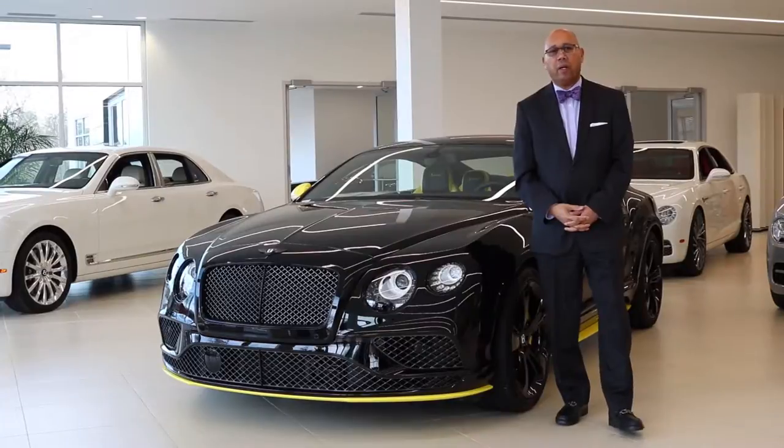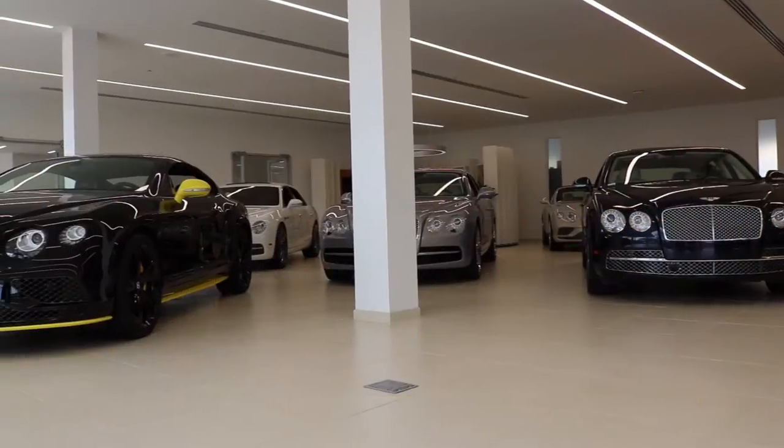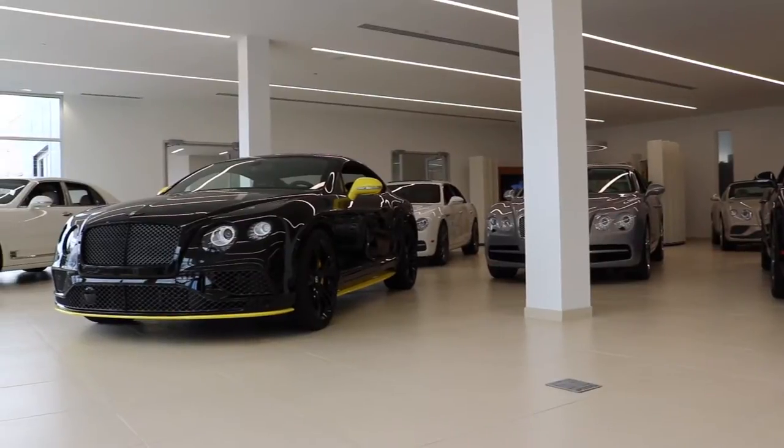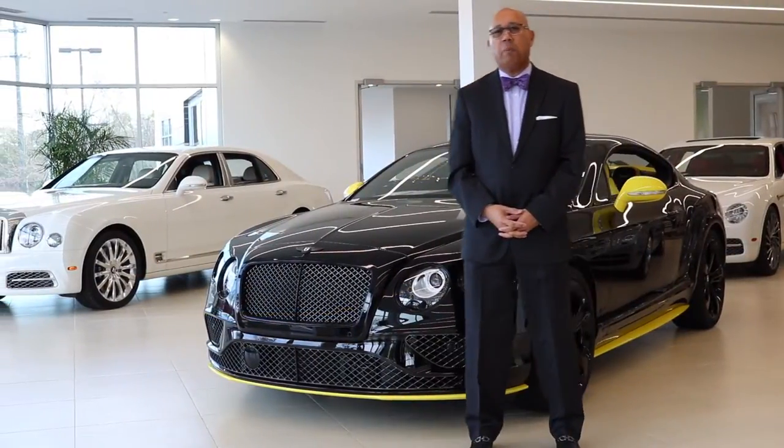Our showroom has enough space to display one of each of our spectacular models, from the Continental GT to the all-new Bentayga, the Flying Spur, and the ultimate statement of automotive excellence, the Mulsanne.